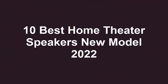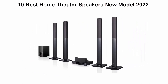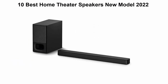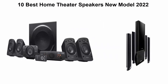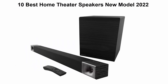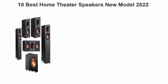10 Best Home Theater Speakers, New Model 2022. We're going to check out the Top 10 Best Home Theater Speakers. This list is based on my personal opinion, and I try to list them based on their price, quality, durability, and more. If you want to see their price and find out more information about these home theater speakers, you can check out the link in the description and comment section below. Let's get started.